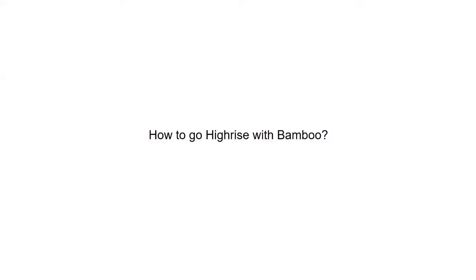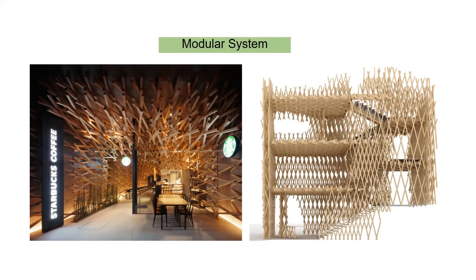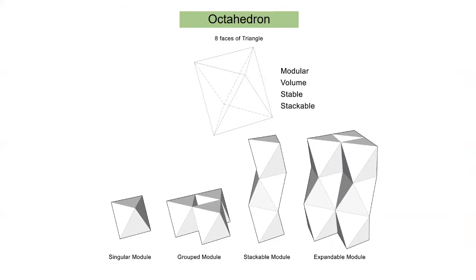The question is: how to grow high-rise with bamboo? The proposal calls for a bamboo structural module concept. By modularizing organic materials such as timber and bamboo, they become easier to mass-produce, pre-fabricate off-site, and assemble on-site — giving these organic materials standards to ease site operations. Looking into the typology of structure for bamboo, bamboo structures often favor V-shed columns as they provide more efficient load transfer. The proposal looks into the form of the octahedron.